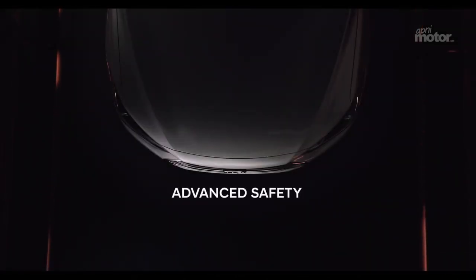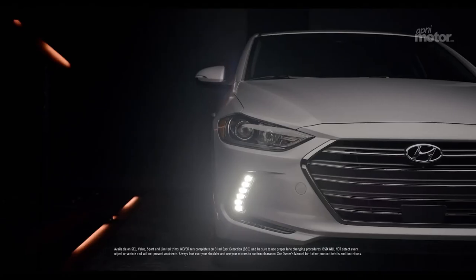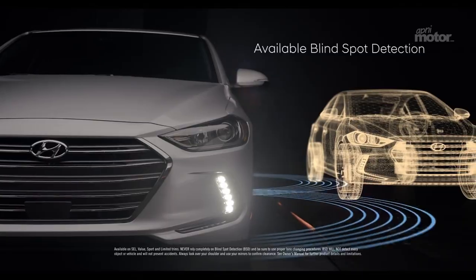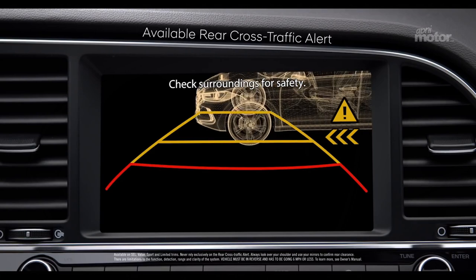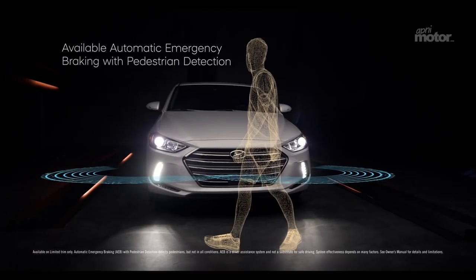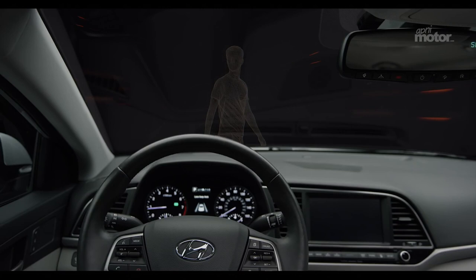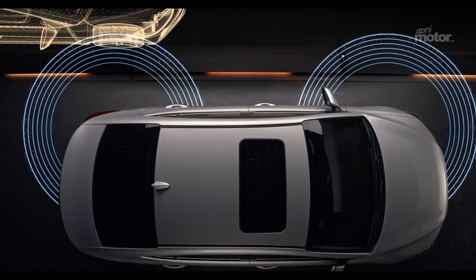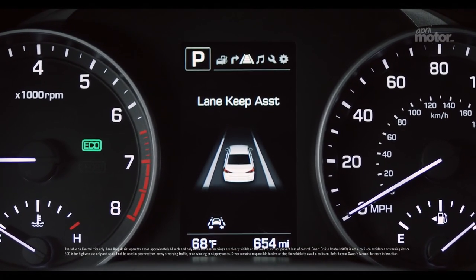Everything we've done to make the Elantra the best compact on the road means nothing if it isn't safe, which is why we've gone to such great lengths to make certain all the safety features we've engineered into it are the best they can be. Available blind spot detection is designed to alert you when there's a vehicle in your blind spot before you change lanes. An available rear cross traffic alert helps warn you if cars are approaching from the side when reversing out of a parking space. Available automatic emergency braking with pedestrian detection can warn the driver of a potential collision ahead, and if the driver doesn't react, the system is designed to automatically apply emergency braking. To help ensure you don't drift out of your lane and stay a safe distance from the vehicle in front of you, there's an available lane keep assist and smart cruise control.